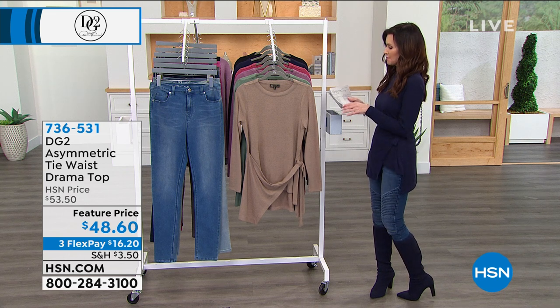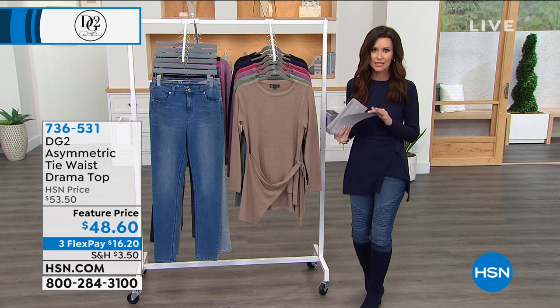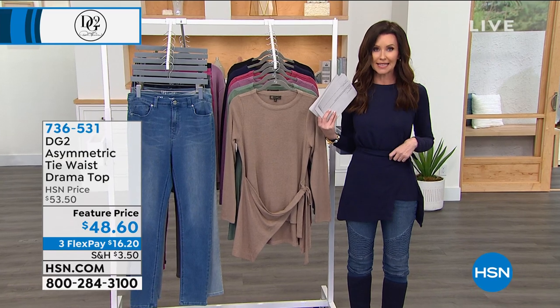I wanted to have that sort of look with my navy boots, but it is buttery soft, and I love this kind of asymmetric look with a tie waist.